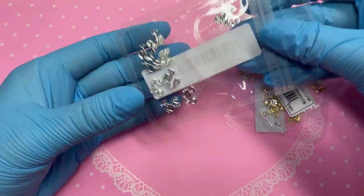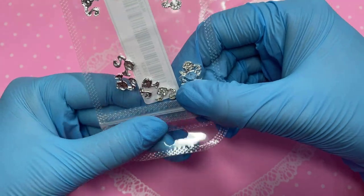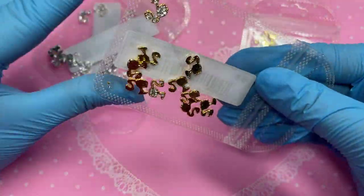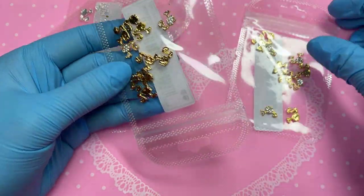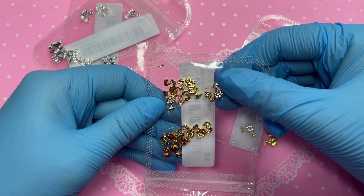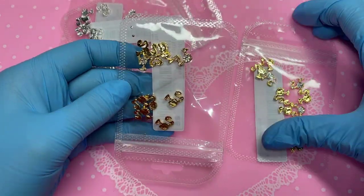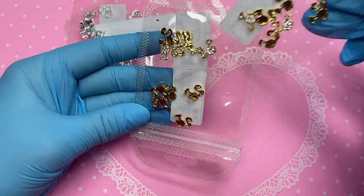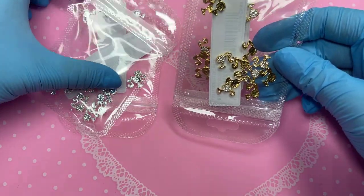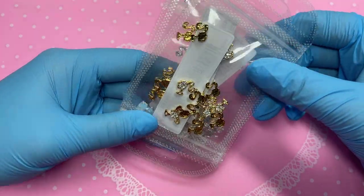Next up we've got some Barbie face charms. When I saw those I was like, oh my god, they're so cute. I got two bags of silver and two bags of gold. The silver ones look beautiful. The gold ones, however, I'm very disappointed — in person the gold is very dark and not a nice shade at all. It's such a shame but I accidentally got two packs of those. I do like the detail — as soon as you see them you instantly know it's a Barbie face, which is great.